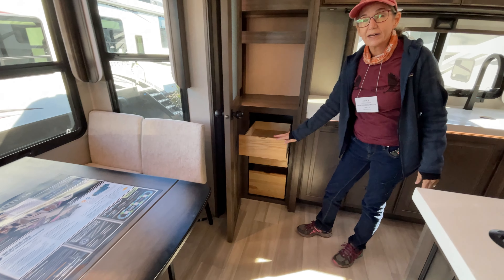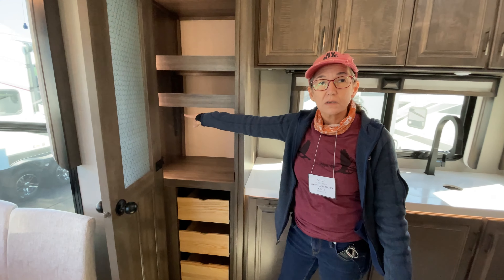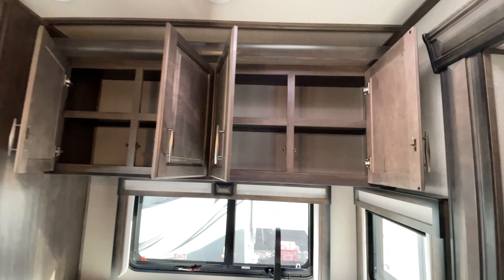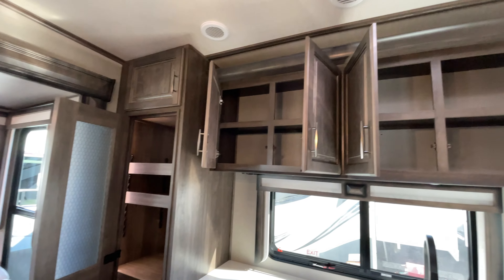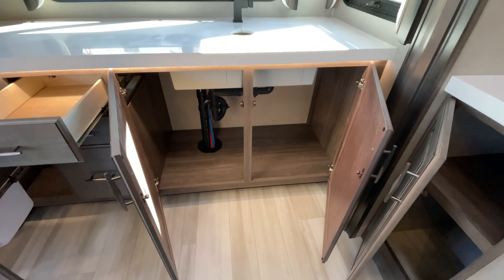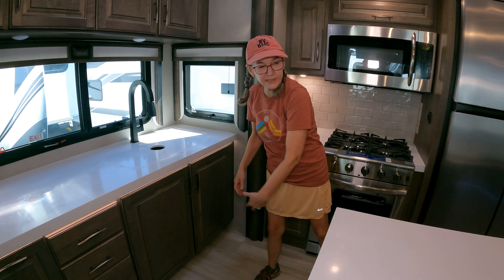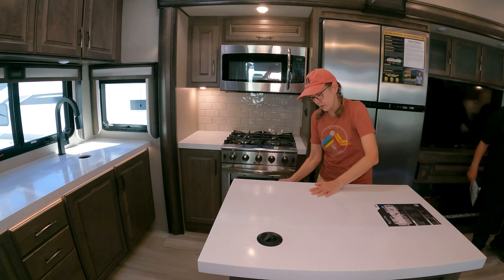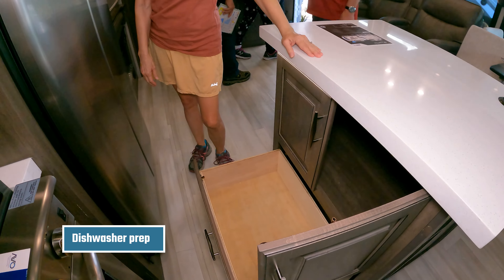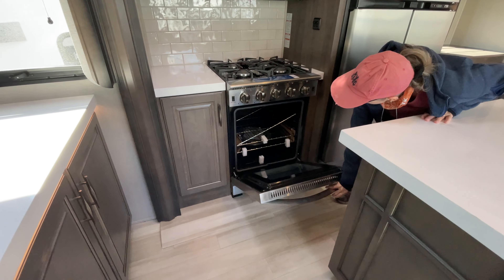They have the pullout drawers and adjustable shelves. This rear kitchen gives you a large sink, large counter, and these back windows open. The kitchen island is smaller, but you've got lots of cabinets here as well.